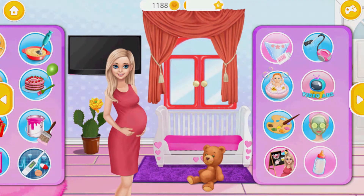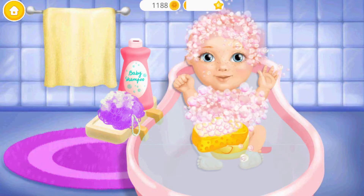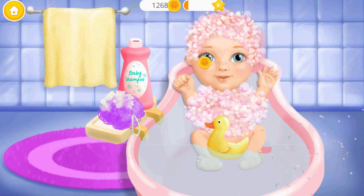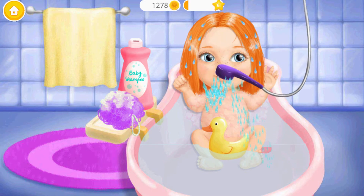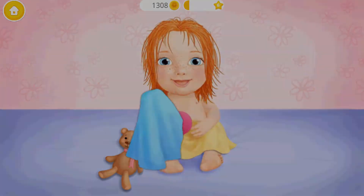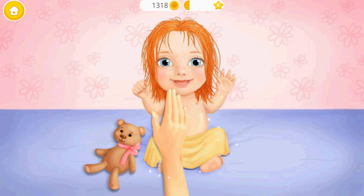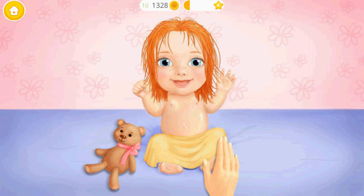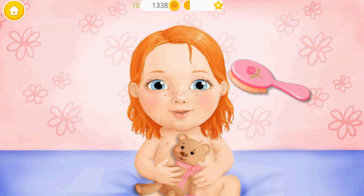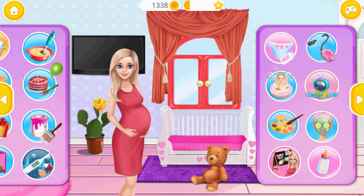Welcome back! It's bath time — first we need shampoo. Pop the bubbles! Rinse the shampoo off. Good job! Dry the hair, please. Pour some baby oil — apply it, please. Nice! Now let's brush her hair. Good job! She loves taking a bath.